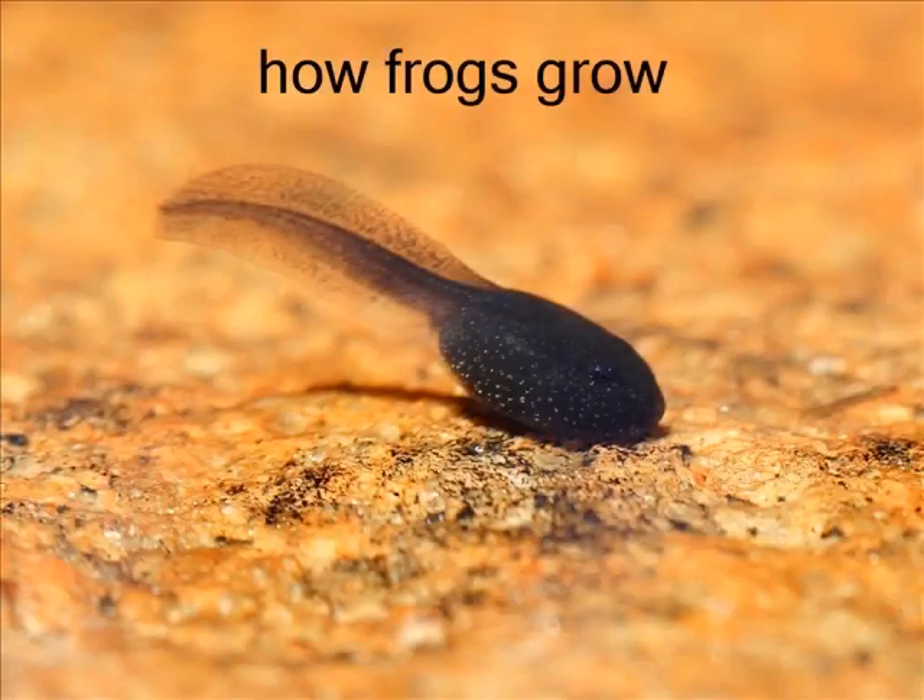How frogs grow by cycle. First they start out from their egg and then they hatch into a tadpole.